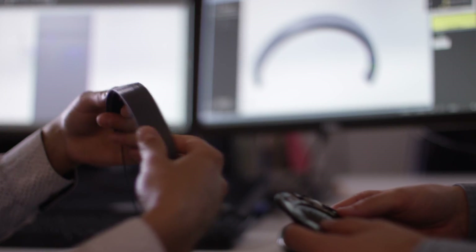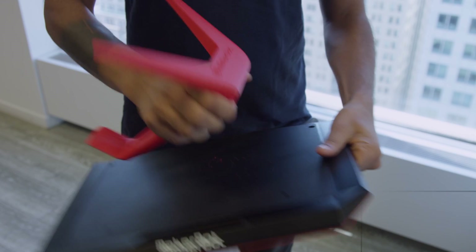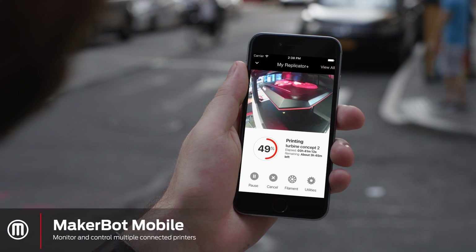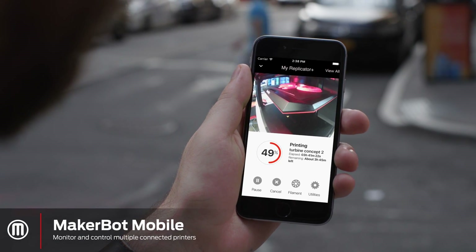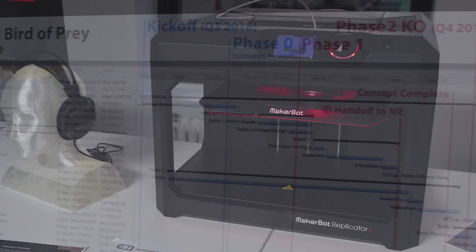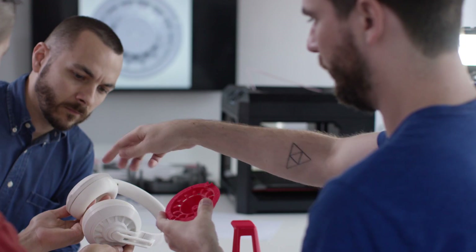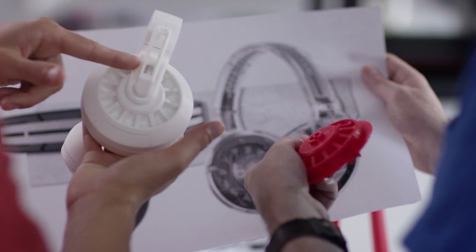MakerBot is more than a 3D printer, and our 3D printers offer more than you'd expect. With connected accounts you can store files in the cloud, or even connect to and control multiple printers on multiple networks. Accelerate the design process and streamline your workflow with solutions built for rapid iteration and proven returns.